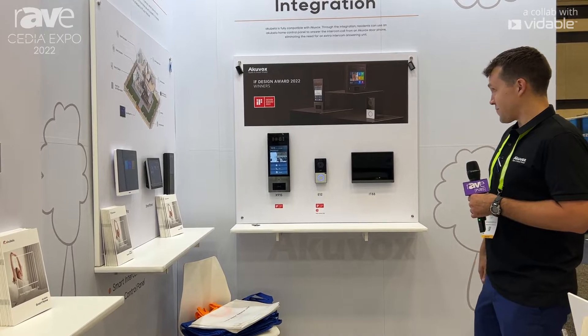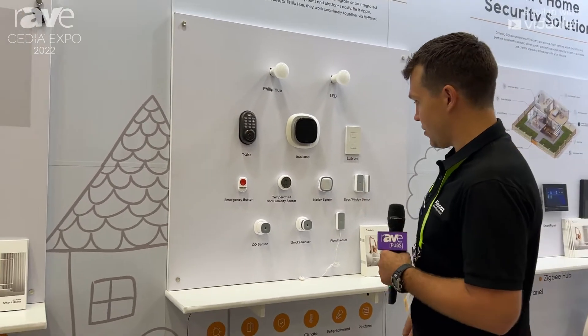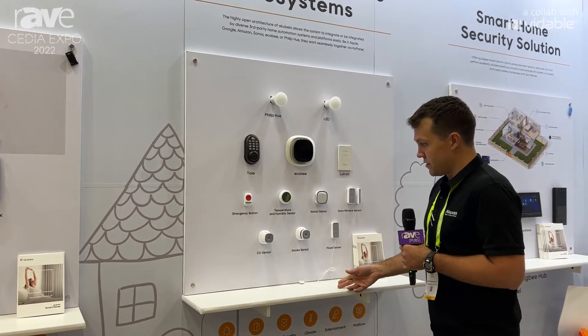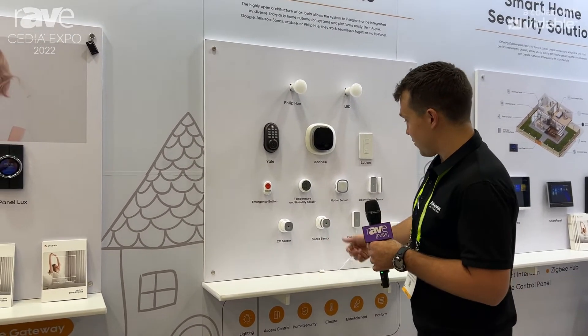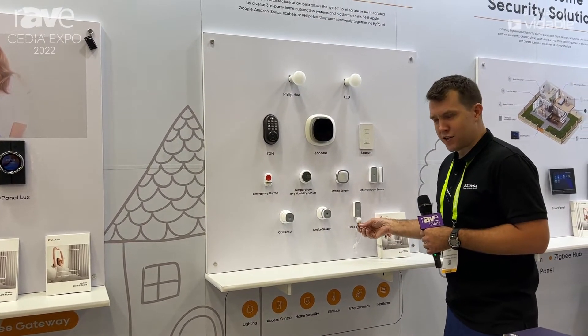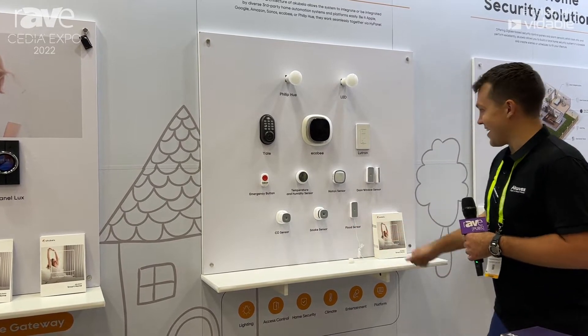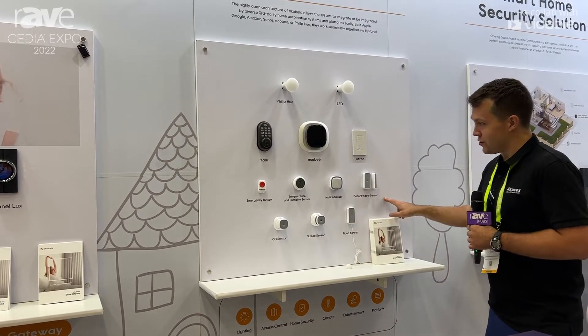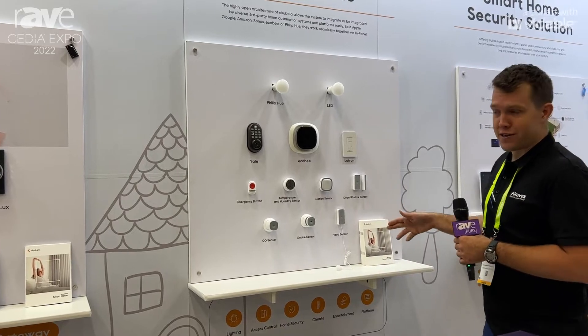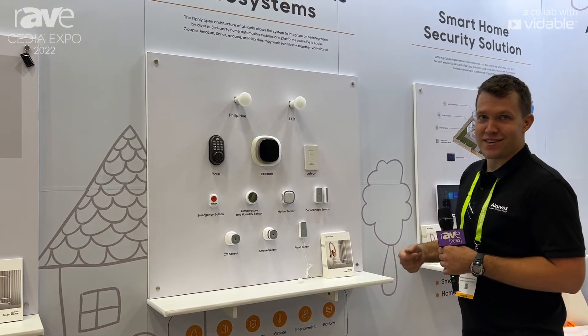The technology is really improving, so all these right here are sensors that can be installed in the house — CO sensors, smoke sensors, flood sensors, as well as door and window sensors, which are great for like your mom, because she can never remember which window she opened or closed when she leaves.